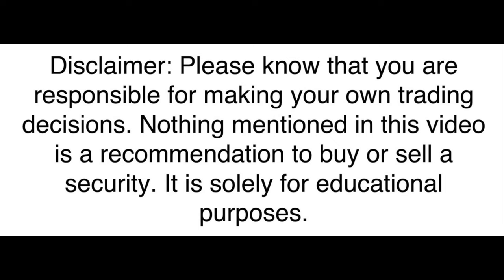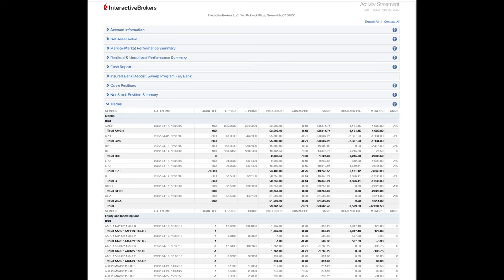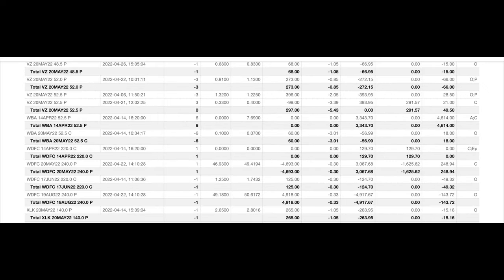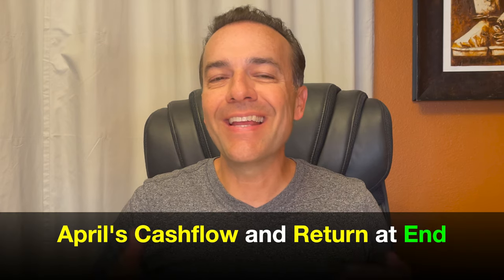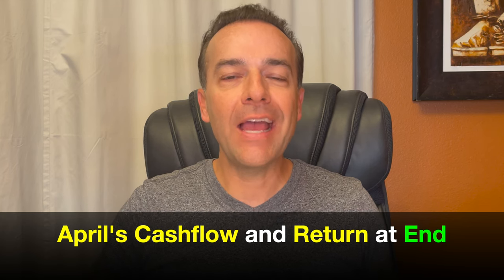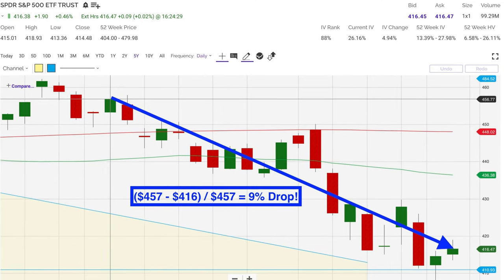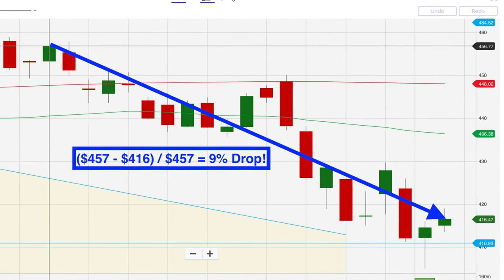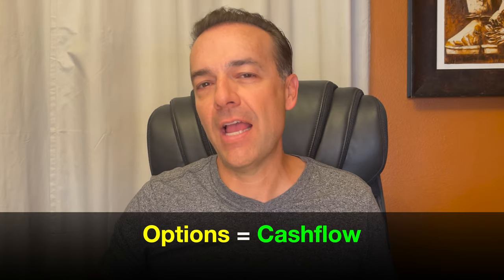What if you could turn the stock market into your own money printing machine? In this video, I show you how we have done that and how you can do it too. Here you see every option we did last month in April. The red box shows the trades we're going to talk about in detail because I think they'll give you some ideas on how you too can turn your stock account into a money printing machine. I encourage you to watch until the very end because that's where I'll show you exactly how much cash flow we put into our pocket from selling options, as well as the return we received on our capital and on the margin requirement.